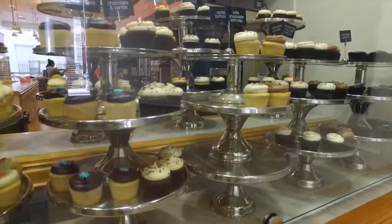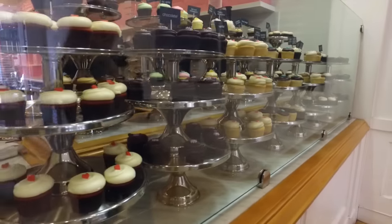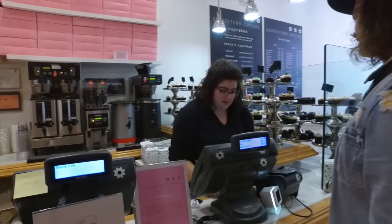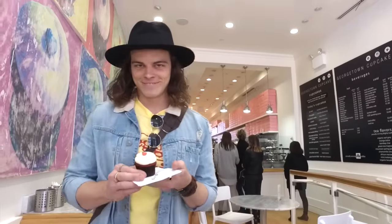If macaroons aren't your thing, head over to Georgetown Cupcake for a cupcake. If you're into TLC or the Food Network, this place has been all over that. Being a foodie, I had to check it out, and they really do have good cupcakes. My favorite is red velvet — that's always been my favorite.